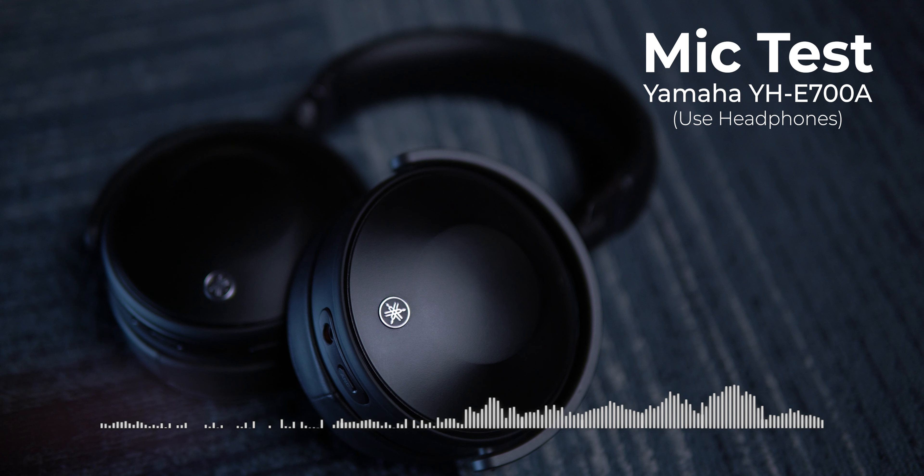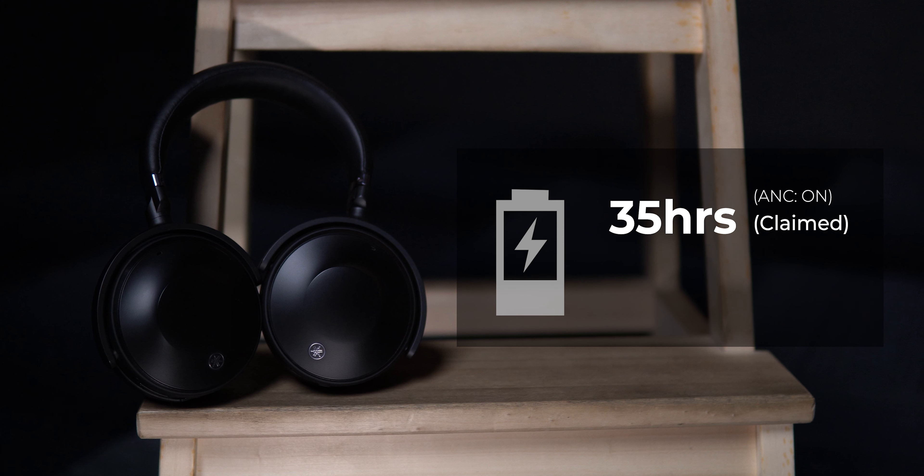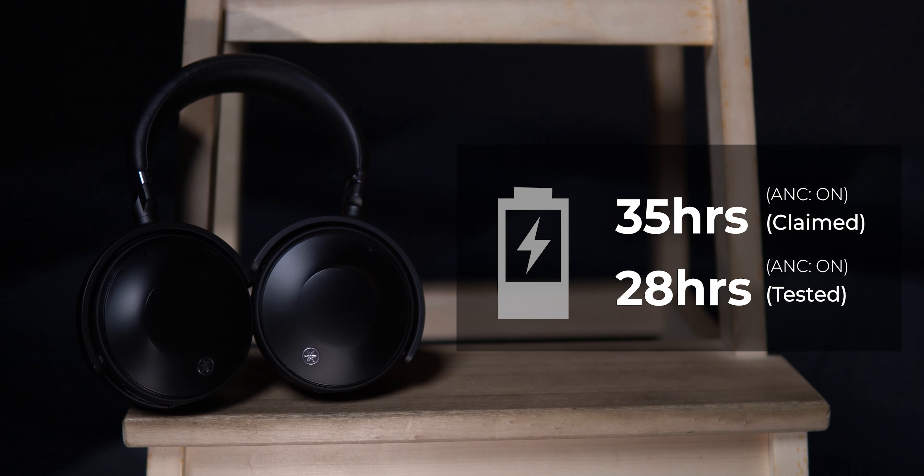Yamaha claims you can get about 35 hours on a single charge, but in my testing I got only about 28 hours at 70% volume. Maybe if you drop down to 50% volume you could get higher battery life. Even 28 hours is pretty good enough, so that's not really something to worry about.